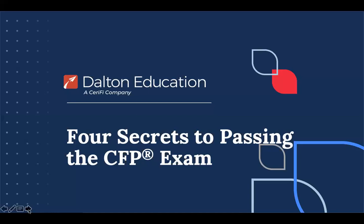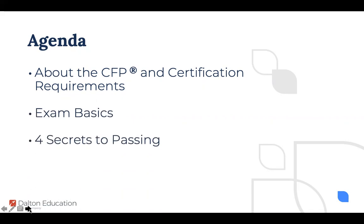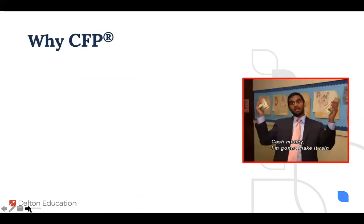The things I'll be going through today are the CFP certification requirements, the basics of the exam, the four secrets to passing the exam, and then we'll talk about the Dalton review. But first — why even get the CFP in the first place?